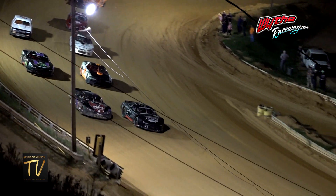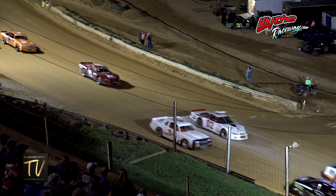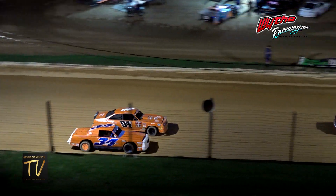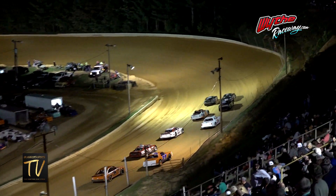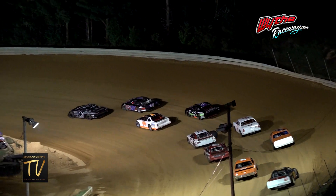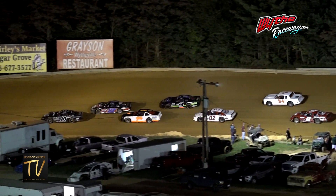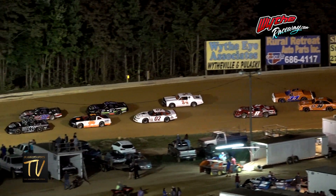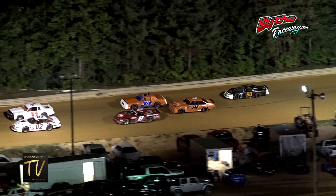Starting seventh going to be the 34D, Jerry Stanley. Starting in the eighth position will be the 60 of Jacob Thompson. The eight machine is swapping a gear, so he has to go to the tail for a mechanical change. The 34 of Kobe Moore and Jacob Thompson going to be in the back in that 60.